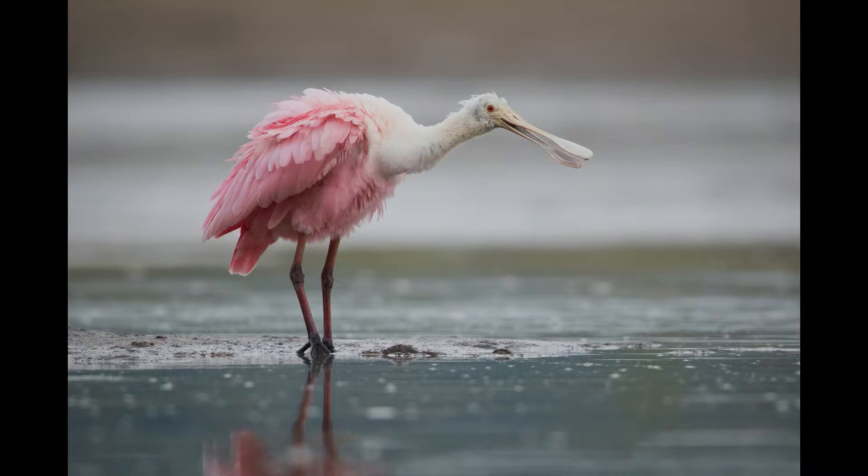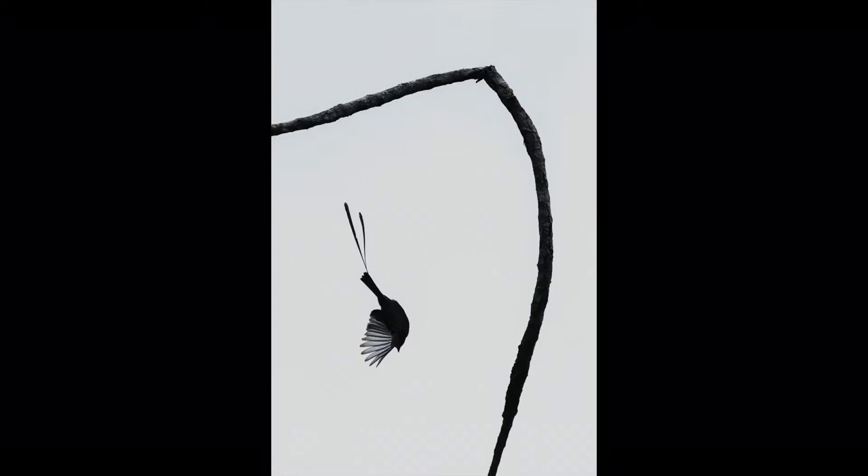This is a spoonbill. We have these here in North America as well, and they use this sort of spatula-shaped bill to scythe through the water and capture little invertebrates. One of my favorite photos that I've taken recently is this long-tailed tyrant coming down from a tree branch.